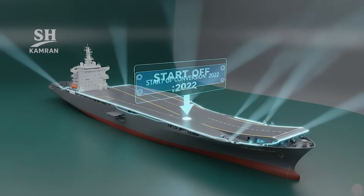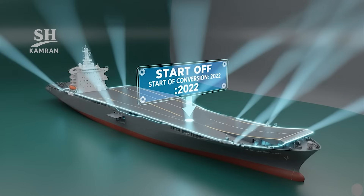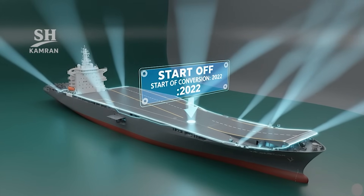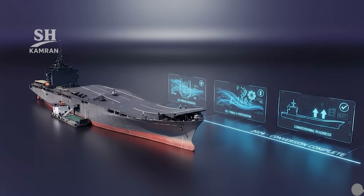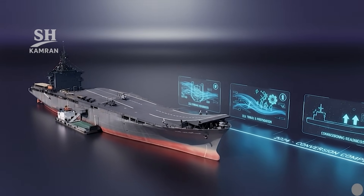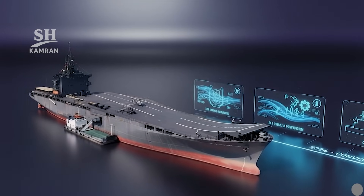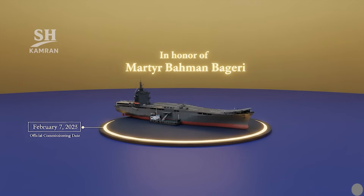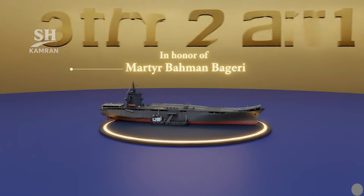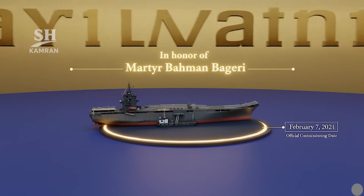This vessel was converted from a commercial container ship. The conversion began in 2022 and continued until 2024. After that, sea trials and preparations for commissioning were conducted. Its name was chosen in honor of martyr Baman Bagheri. On February 7, 2025, it was officially commissioned and joined the IRGC Navy in Bandar Abbas.